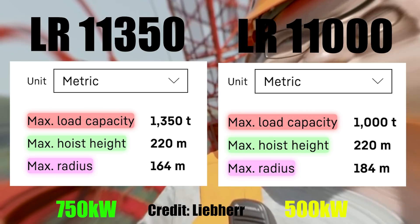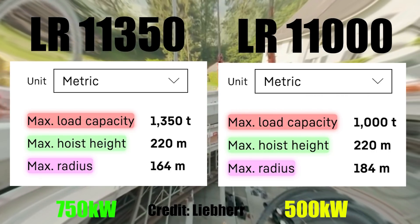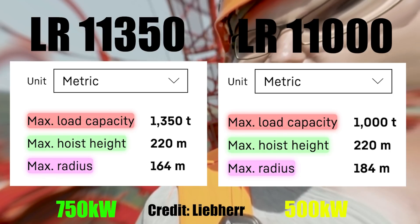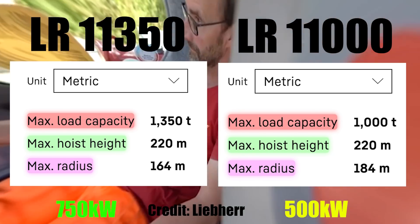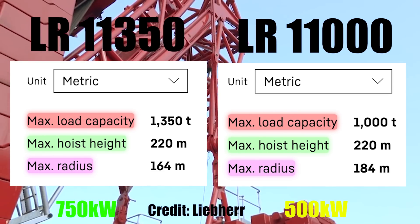However, even though the new crane has a little bit less power, it can rise as high as its predecessor — up to a staggering height of 220 meters above the ground thanks to the addition of an extended boom. Furthermore, the new LR 11000 boasts a bigger radius than Frankencrane, a whole 20 meters more.